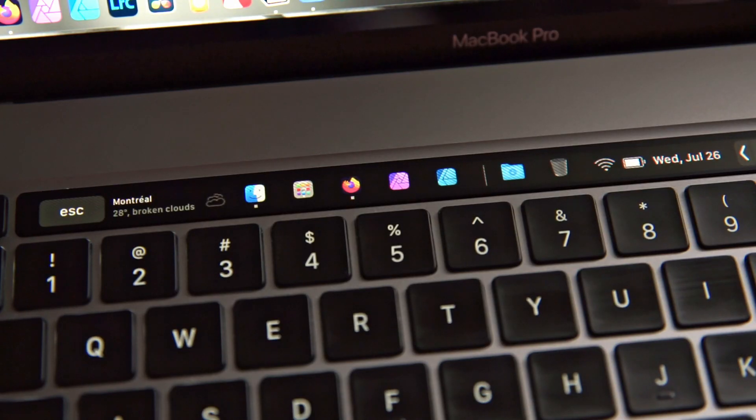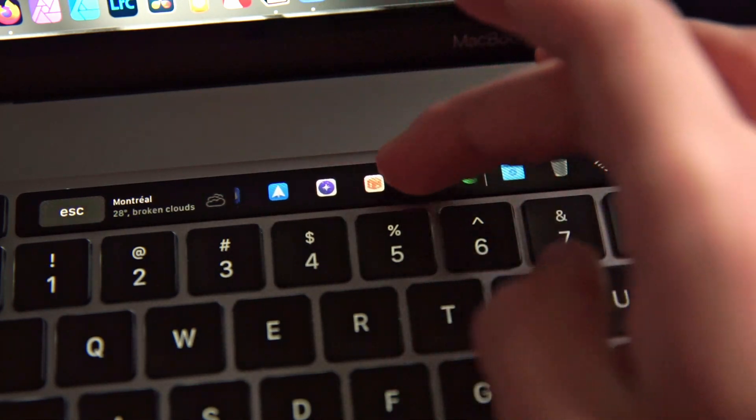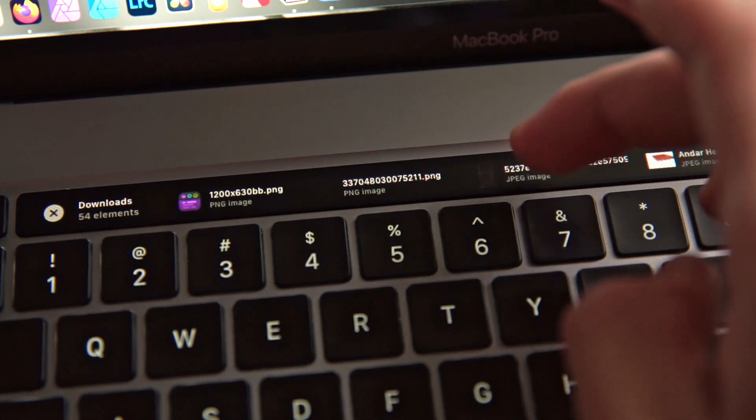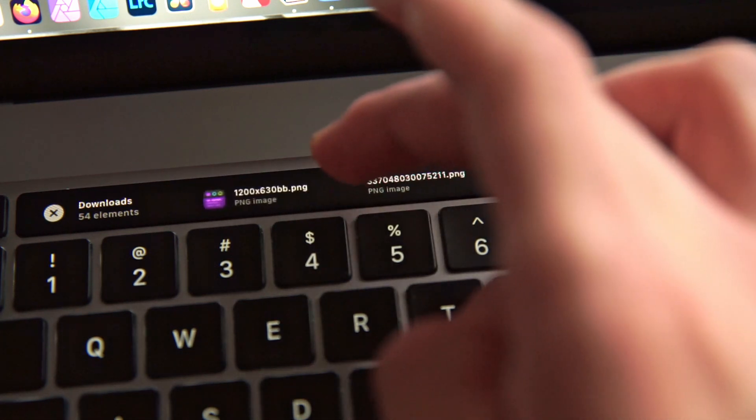The second thing you can add is a dock. It takes your MacBook's existing dock and puts it in your touch bar, so you can tap apps to open them. You can actually click your downloads folder, scroll through it, and open an image or any file right from the touch bar — which is pretty interesting and works surprisingly well.